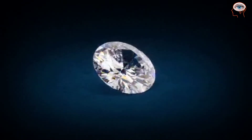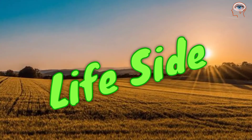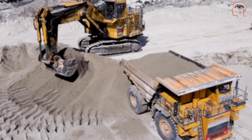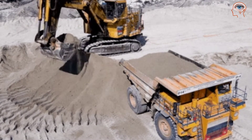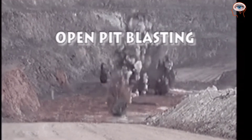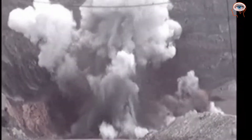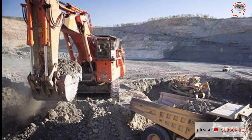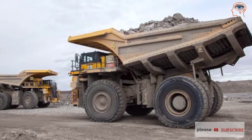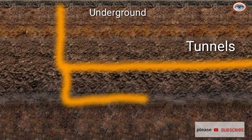In diamond open pit mining, layers of sand and rocks are removed to expose the diamond ore. Once exposed, ore in the pit is broken by blasting. Excavators then load the ore into trucks and transport it into crushers, where the diamond extraction process begins.